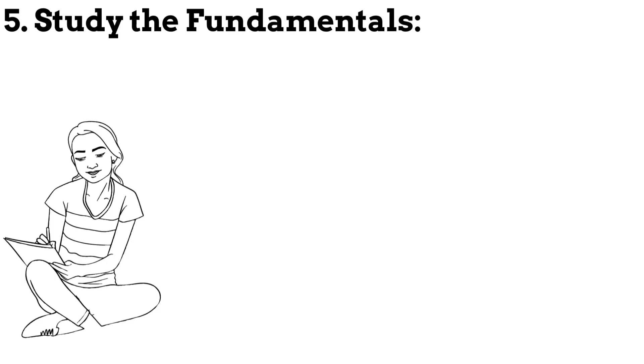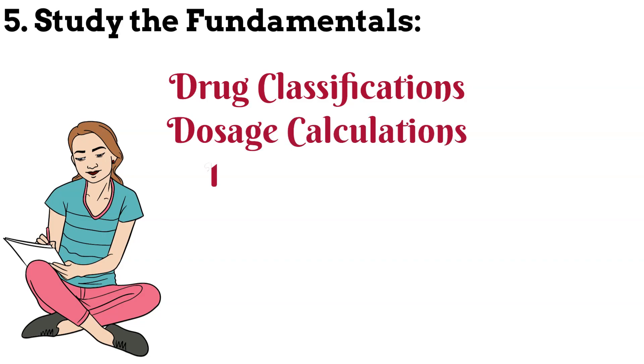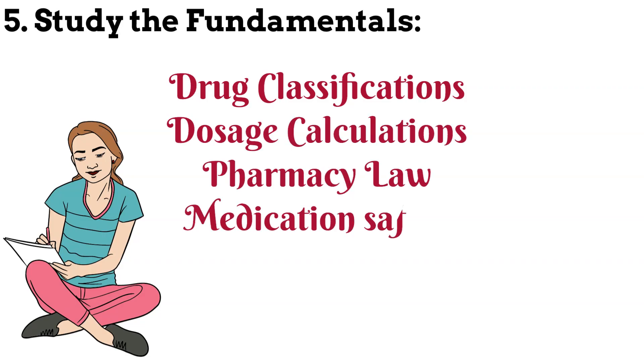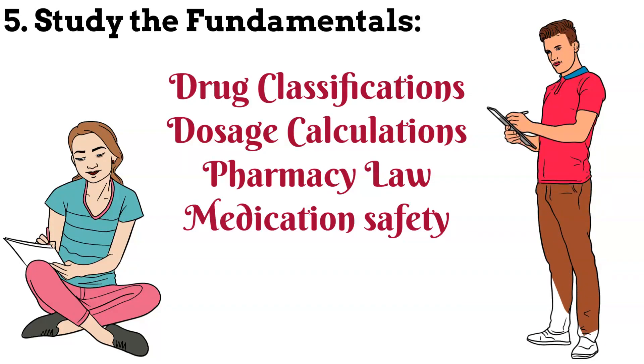Step 5: Study the fundamentals. Start by reviewing the fundamental concepts of pharmacy practice including drug classifications, dosage calculations, pharmacy law and medication safety. Ensure you have a solid understanding of these basics before moving on to more complex topics.